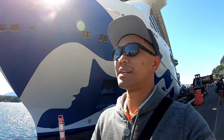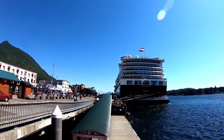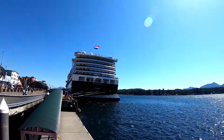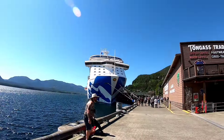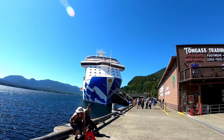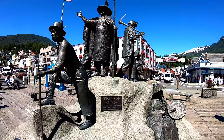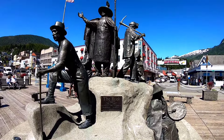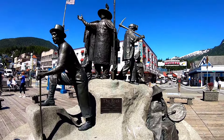Just right behind me is the beautiful ship Majestic Princess. So beautiful the view right here. We have only two ships right now - the other ship just set sail. That's our beautiful ship Majestic Princess, docked right in front of the Tongass. That's the view of the town in Ketchikan. Look at this - the rock statue, the symbol of the people here in Ketchikan. They're working so hard to build this city.